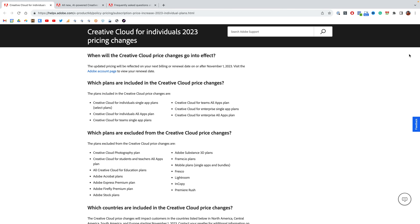Let's start with the pricing changes because there are a few things to talk about. First and foremost, the changes will not take effect until November 1st, 2023. At the time of recording, we're in the middle of September, so we still have about six weeks to go.